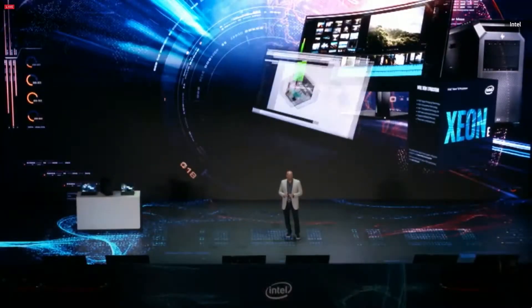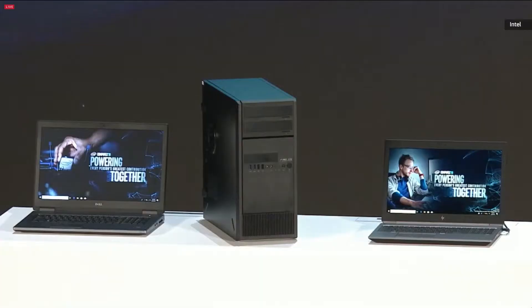Today we're announcing 14 new Xeon E processors for entry desktop and mobile workstations. For the first time ever inside this lineup, we're going to 8 cores and 16 threads, 5 gigahertz of single-core turbo frequency, support for 802.11ax — now called Wi-Fi 6 — and Optane memory support.